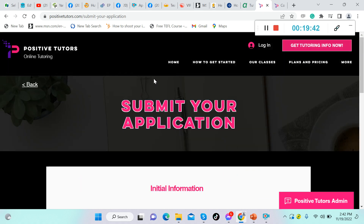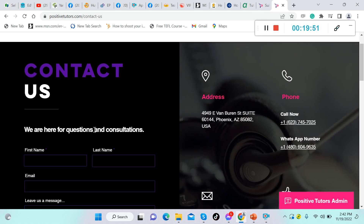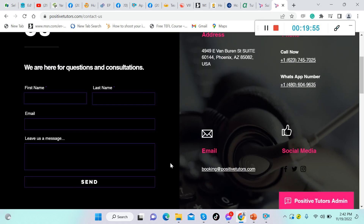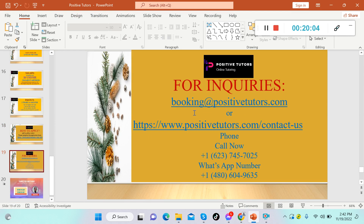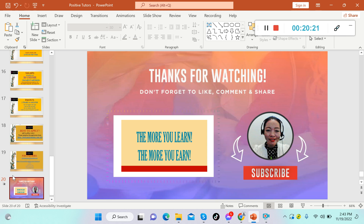There you have it — Positive Tutors! If you're interested, apply now. If you have any questions, contact them through their website's contact form, email address, phone number, or WhatsApp. I hope you liked this video. If you did, please give a thumbs up, subscribe to this channel, and share this video with friends and relatives who are also looking for a side hustle. Keep in mind: the more you learn, the more you earn. Advance happy holidays, everybody — thank you so much for watching!